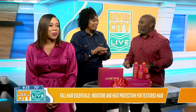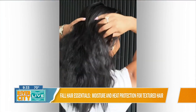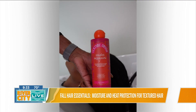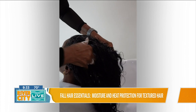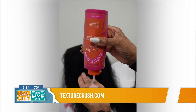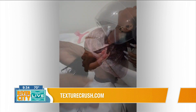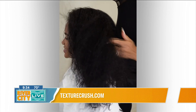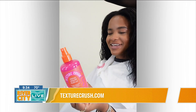Why is moisture so crucial for textured hair? Moisture is crucial because it's the foundation of healthy hair. If your hair isn't moisturized, it's not going to look good and it's not going to grow. A lot of ladies are looking for length retention, and moisture is the foundation of it all. My favorite product in the line is the deep conditioner. Even with Tyra's hair, part of what makes it so smooth is putting the deep conditioner on and steaming her hair — that allows the moisture and nutrients to infuse into the hair and gives you great results.